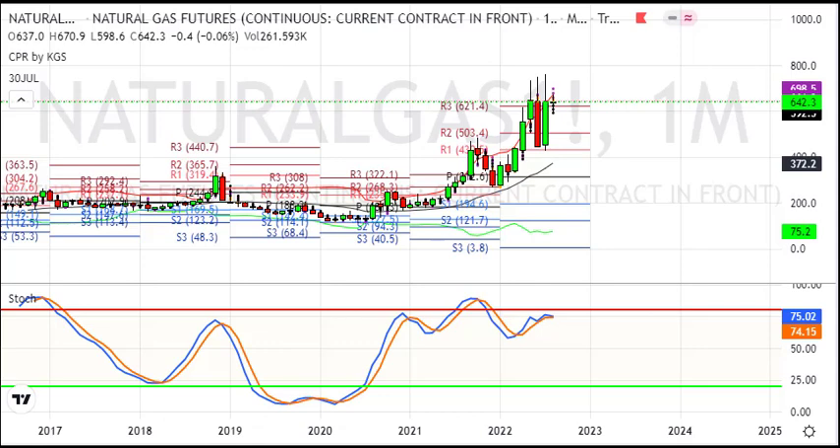Hello friends, welcome to my YouTube channel. Over this video, I am taking a natural gas analysis for next week.